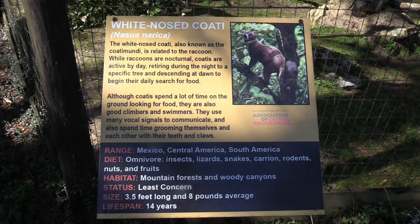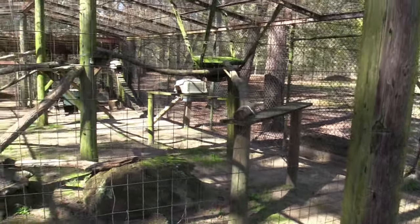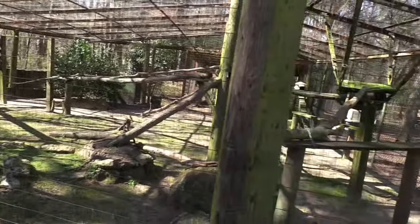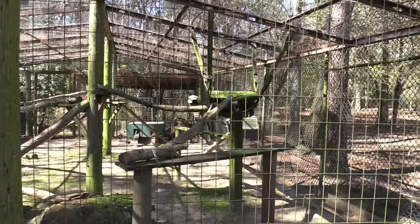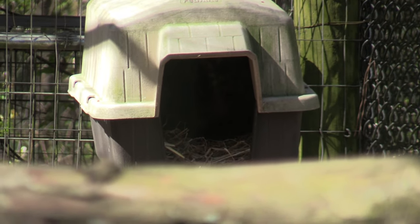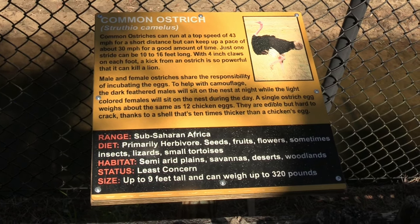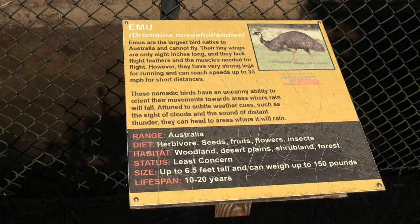Alright, the Coati habitat - I've been looking and I don't currently see them. Actually there is one inside the little carrier - I do see one moving around right inside. So I'll come back. Alright, we've got Common Ostrich, Plains Zebra, and Emu.